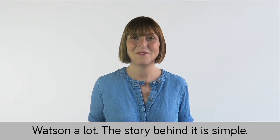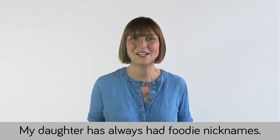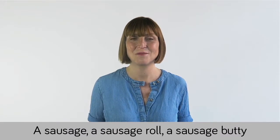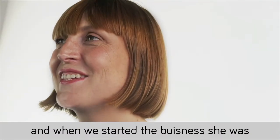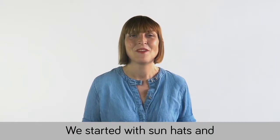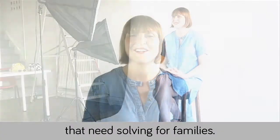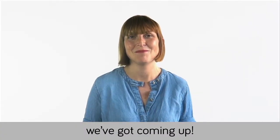I get asked about the name Little Hot Dog Watson a lot. The story behind it is simple — my daughter's always had foodie nicknames: a sausage, a sausage roll, a sausage butty, and when we started the business she was actually a hot dog, and the name stuck. We started with sun hats and slowly we've been adding more products — I can't wait to show you what else we've got coming up.